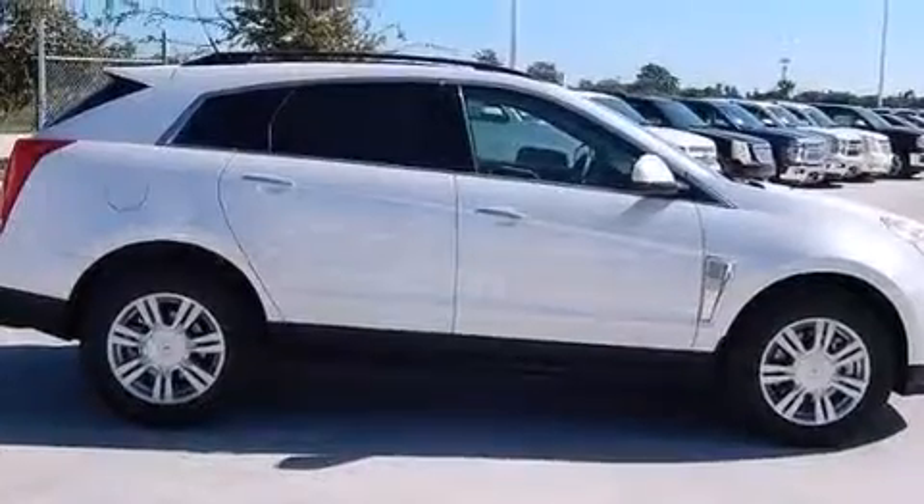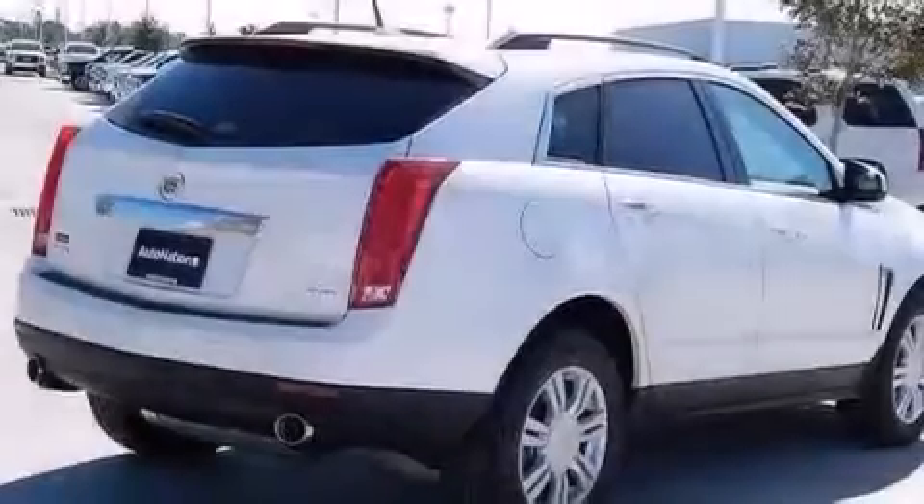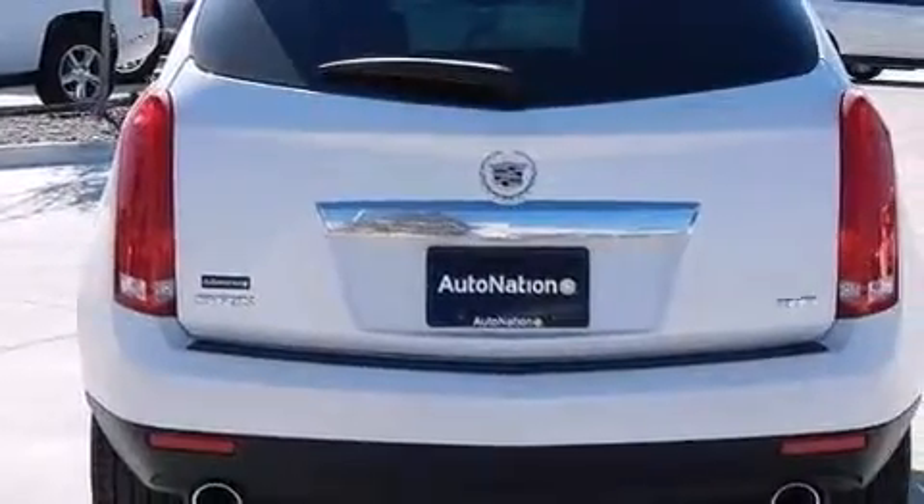Its top features include a navigation system, Bluetooth mobile device connectivity, a sunroof, Cadillac user experience, a premium audio system, and XM satellite radio.